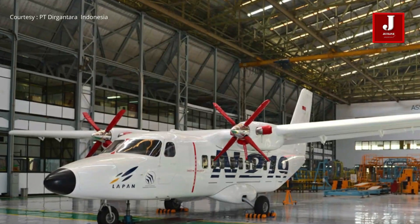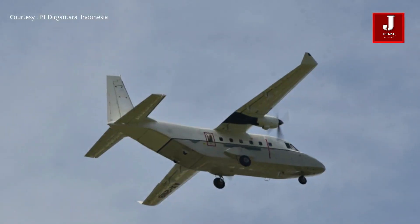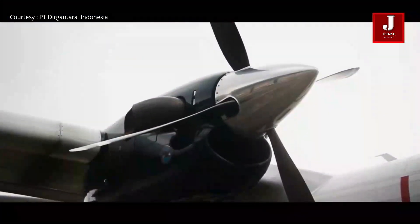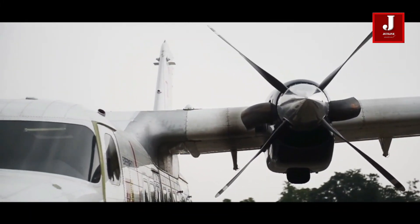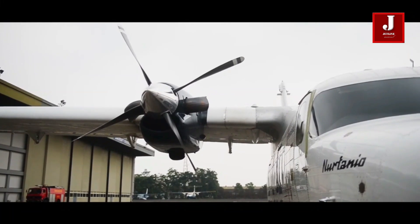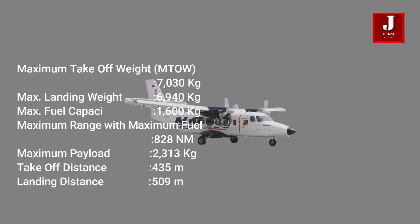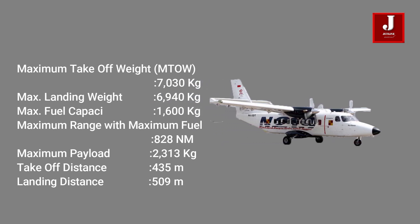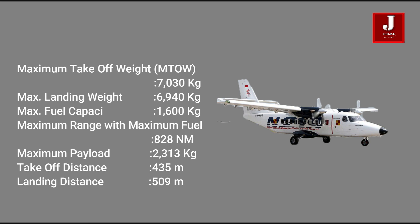The N219 project began in 2015 and the prototype debuted on 16 August 2017. It is anticipated that the aircraft, which is now in the testing and certification phase, would soon begin flying for Indonesian airlines. This aircraft may be employed for a variety of missions including passenger and troop transport, freight and medical supplies, surveillance and patrolling. The selling price of the N219 aircraft is in the region of US $6 million per unit.